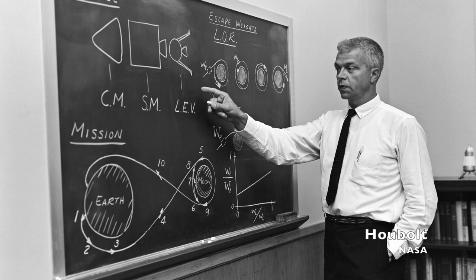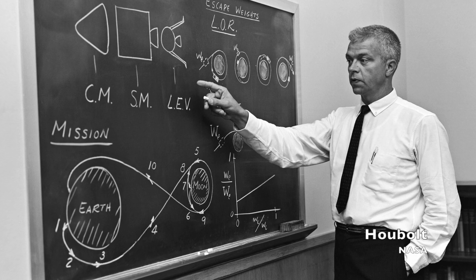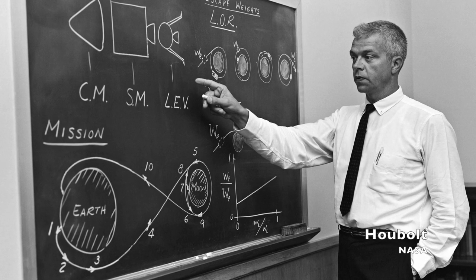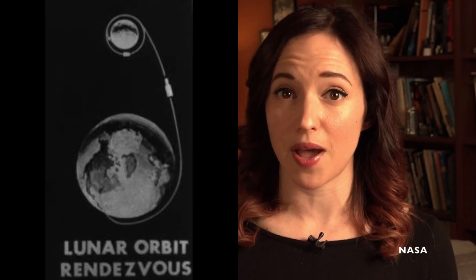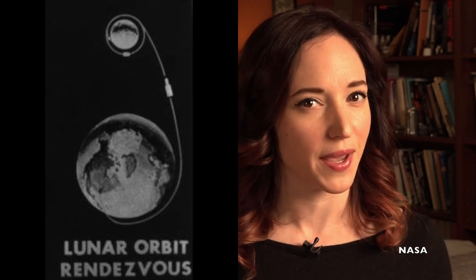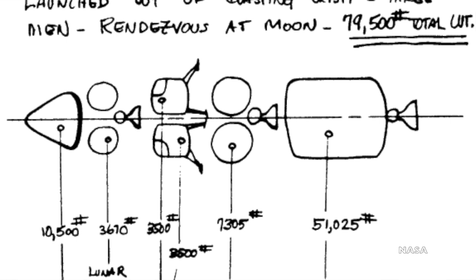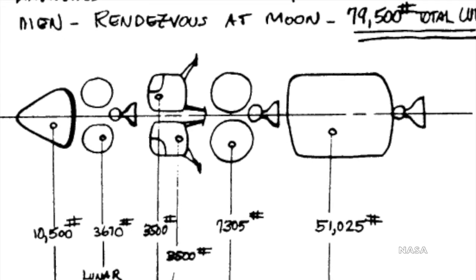It was John Houbolt, Assistant Chief of the Dynamic Loads Division at NASA's Langley Research Center, who proposed an alternative that was more complicated but would solve the weight issue. His method was called Lunar Orbit Rendezvous. He saw the biggest problem in both Direct Descent and Earth Orbit Rendezvous as the size and weight of the payload that had to land on the moon. Houbolt proposed a modular spacecraft, each piece of which would have a very specific purpose and could be jettisoned when it was done.